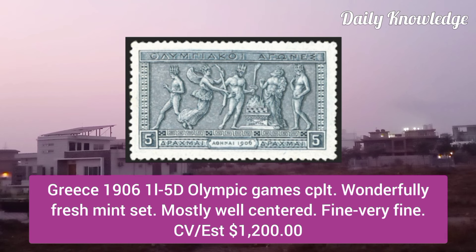Greece 1906, 1L to 5T Olympic Games, complete fresh mint set, and these are mostly well centered.